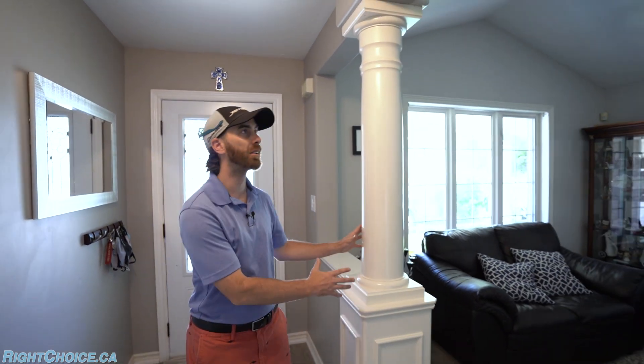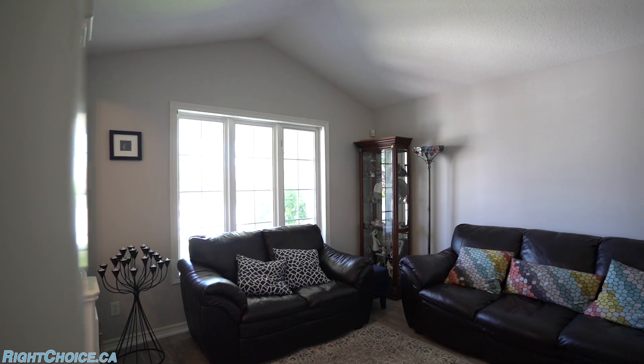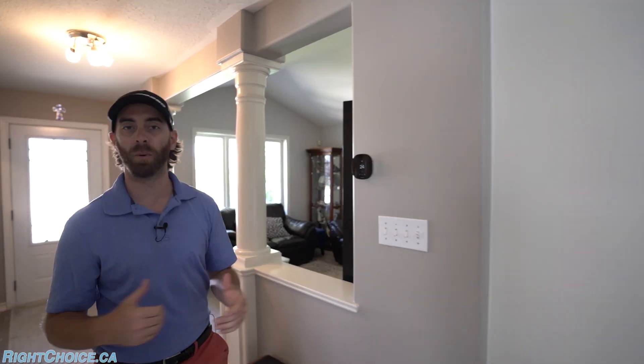At the front of the home you've got the first of two living rooms. This one has pillars, vaulted ceilings, and natural light — the perfect place for you to sit down, do some reading, or maybe watch a little television.